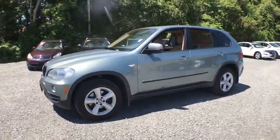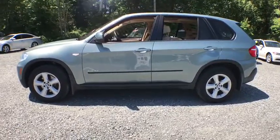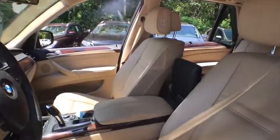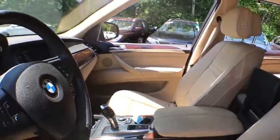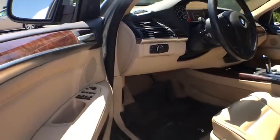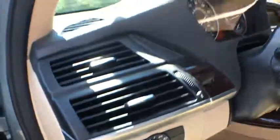Here are some of this vehicle's great options: traction control, all-wheel drive, xenon headlights, automatic transmission, cruise control, trip computer, fog lamps, remote power door locks, power windows, airbags, tachometer, panoramic roof, head-up display, remote window operation, power heated outside mirrors, rear spoiler.